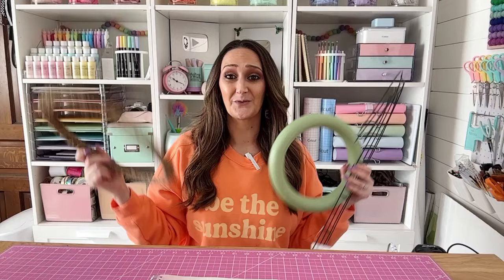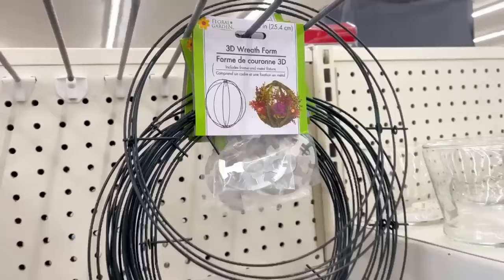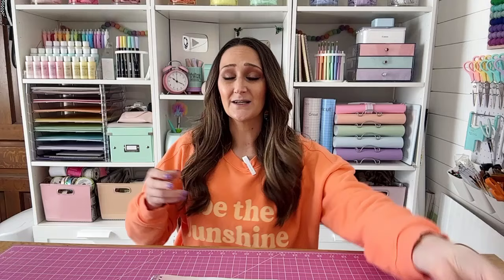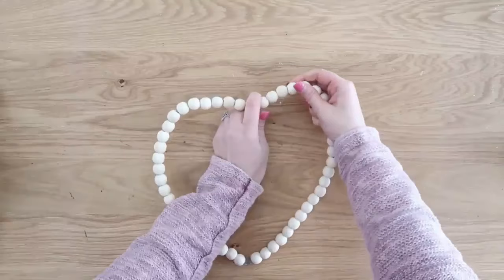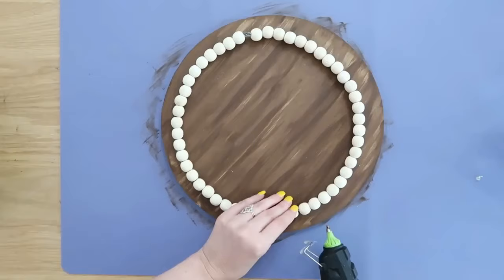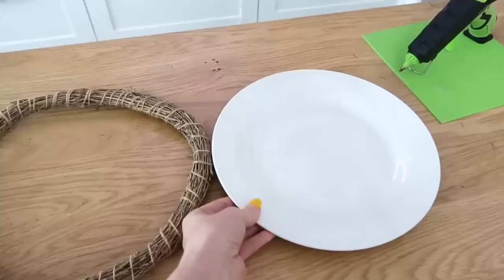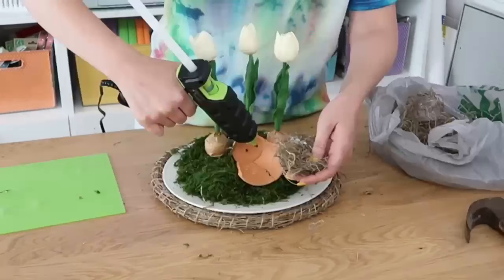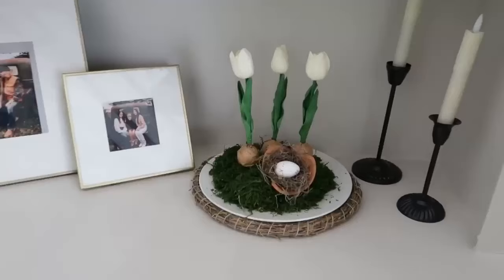Wreaths — you cannot go wrong with getting wreaths at Dollar Tree. They have foam ones, grapevine ones, and even more, and honestly it's the best price you're going to find for wreaths. I'm also obsessed with their beaded wreaths — I've used these to make wreaths for Valentine's Day and as a decorative element on a cute tray with a candle. And you don't have to use wreaths as wreaths — like this grapevine wreath I sat down, put a plate on top, added some greenery inside, and made a really cute centerpiece for spring.